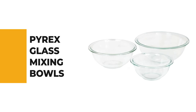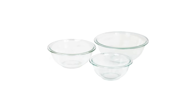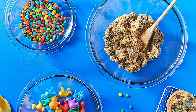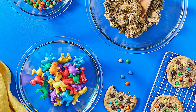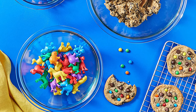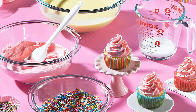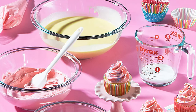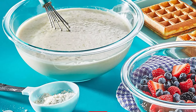The three mixing bowls set from Pyrex is a good option for new kitchens. These bowls are made from the heavy-duty, durable glass you expect from the Pyrex brand. It includes a 1-quart, a 1.5-quart, and a 2.5-quart bowl, which are appropriate for a range of culinary projects, from mixing brownie batter to holding prepped veggies for a stir-fry. The tempered glass is durable and microwave-safe. These bowls can also be popped into the freezer for chilling batter and can even go into the oven for proofing bread dough.